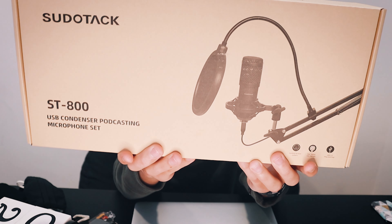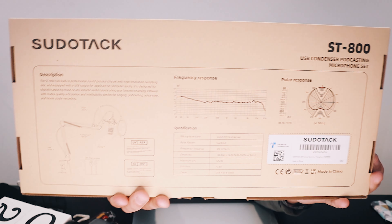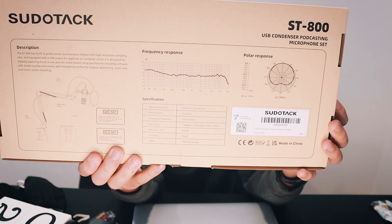Now let's get to the last thing I got — it's really exciting. The seventh and final thing is the Pseudo Tech boom arm plus mic, the ST-800. This is such a cool boom arm. I can't wait to set it up and unbox it — let's go ahead and see what it has.